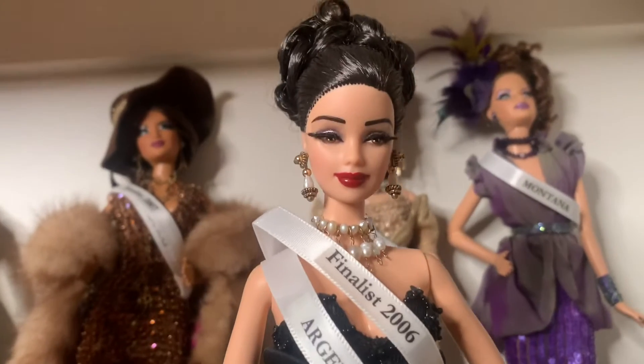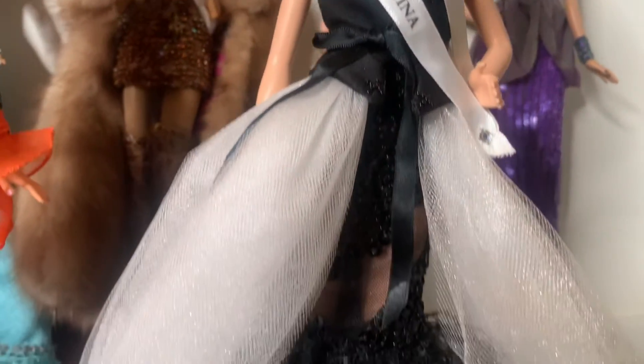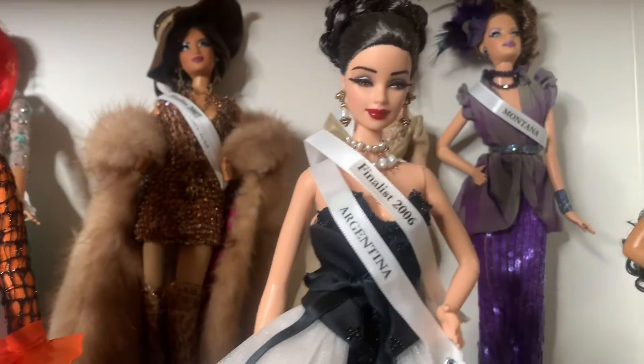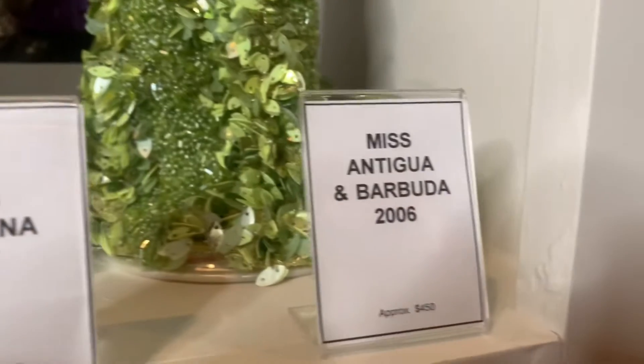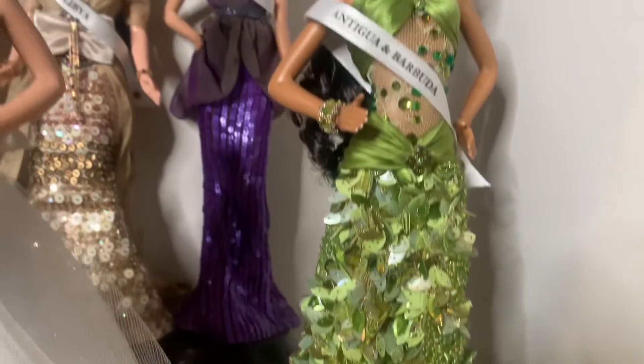Next, we have Miss Argentina 2005. She placed sixth in the Doll of the World pageant — she made the top 10 and almost made the top five. It's a very beautiful doll, and we're going to value her at $200. Then our last doll on this first row is Miss Antigua and Barbuda 2006. She's super beaded — like 3D beaded. So we're going to value her at $200 as well.